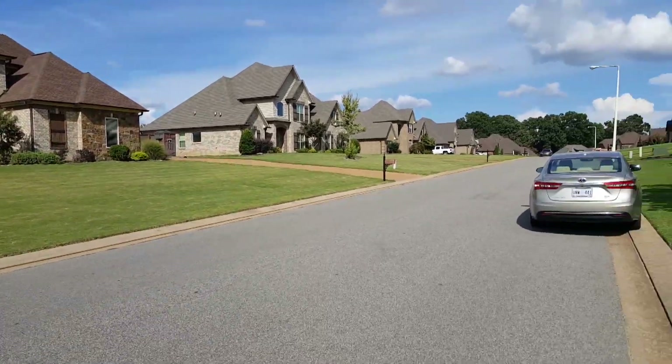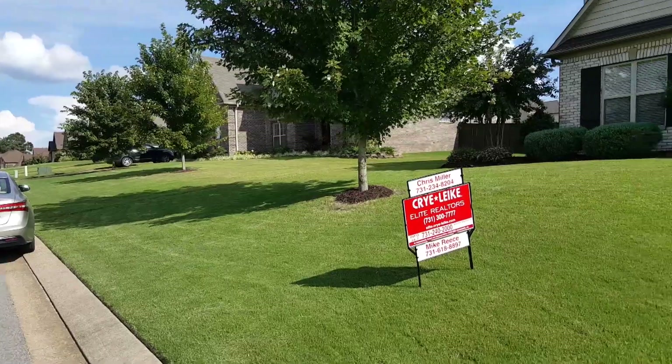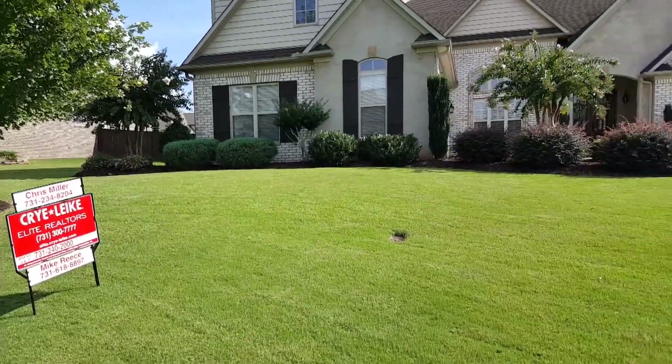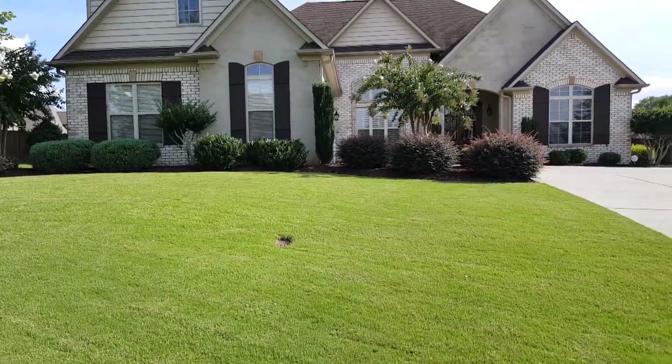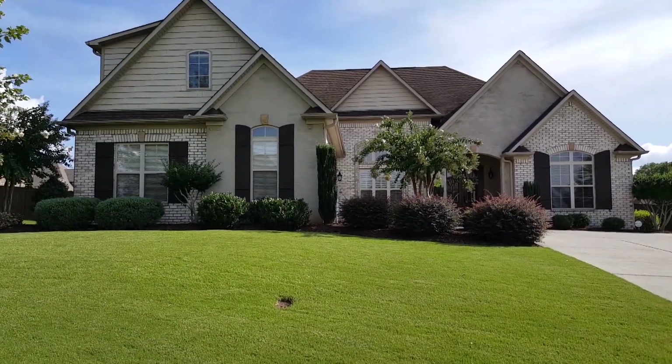This house is located in Wright's Mill, and of course anybody that knows anything about Wright's Mill knows that it's professionally landscaped, well taken care of, just a beautiful, beautiful neighborhood. Let's go inside.